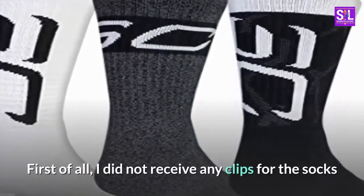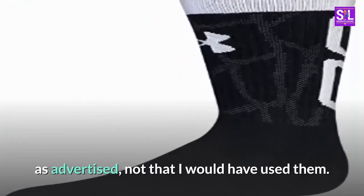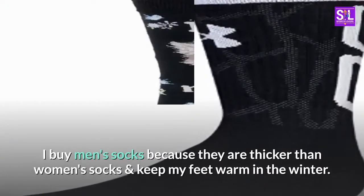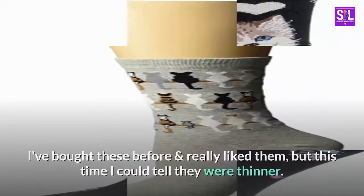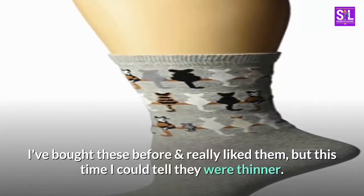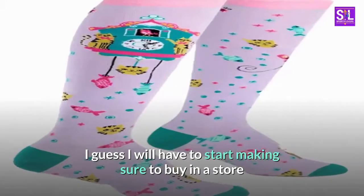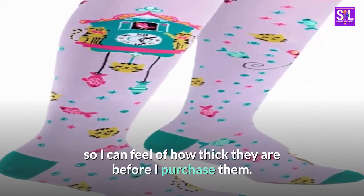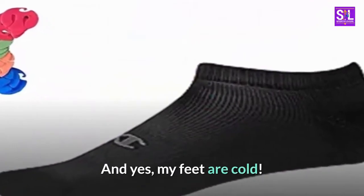First of all, I did not receive any clips for the socks as advertised, not that I would have used them. I buy men's socks because they are thicker than women's socks and keep my feet warm in the winter. I've bought these before and really liked them, but this time I could tell they were thinner. I guess I will have to start making sure to buy in a store so I can feel how thick they are before I purchase them. And yes, my feet are cold.